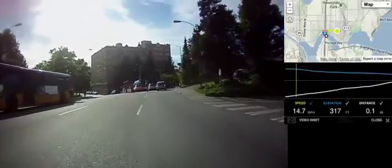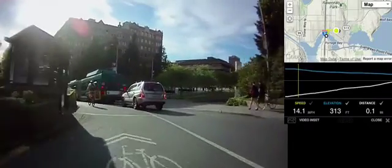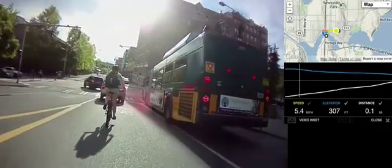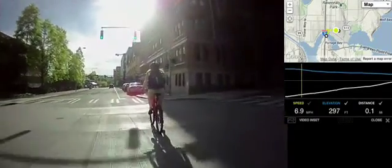So we're coming down to 15th, which is on the edge of the main part of campus. There are a number of buildings, including Gould Hall, that are on the other side of 15th. To the left is Gould Hall, across the street and to the left. As you can see, there's a bike lane here.